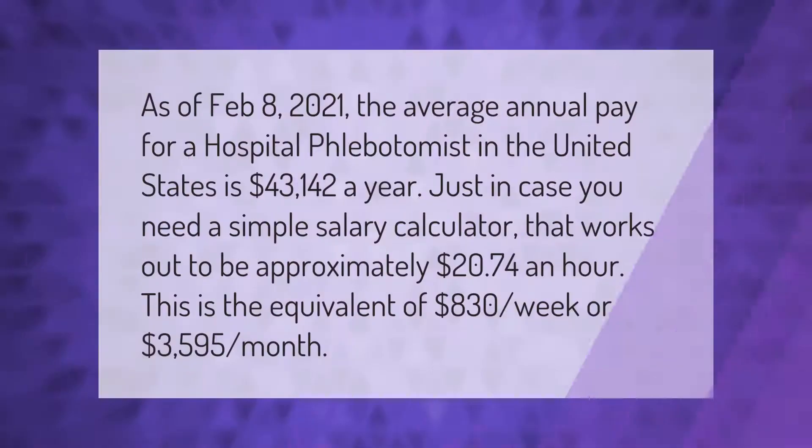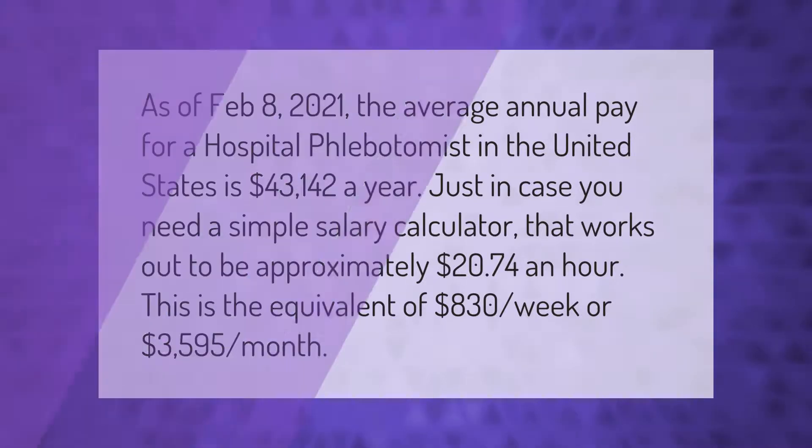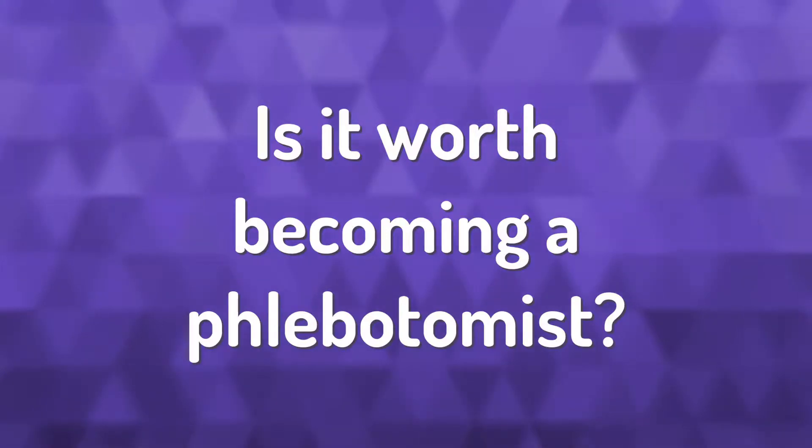As of February 8th, 2021, the average annual pay for a hospital phlebotomist in the United States is $43,142 a year. That works out to be approximately $20.74 an hour, the equivalent of $830 per week or $3,595 per month.